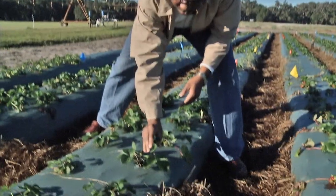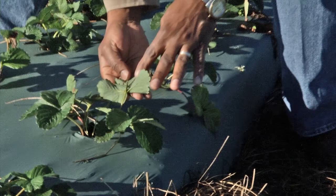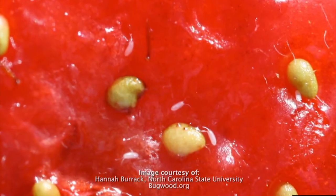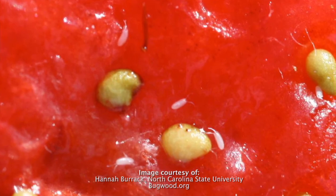The final thing that we are doing, and we will do this in our new project coming up, is that we are going to be screening organic-registered pesticides for control of pests that we cannot control using biological control techniques.